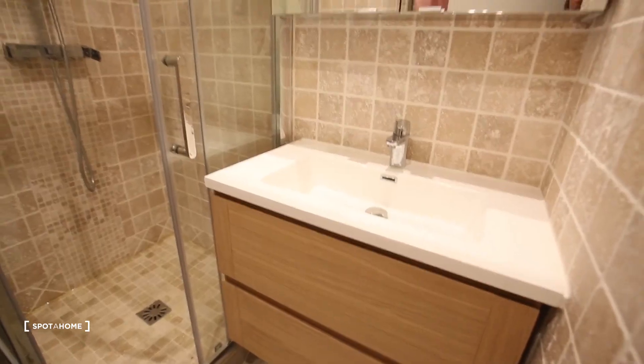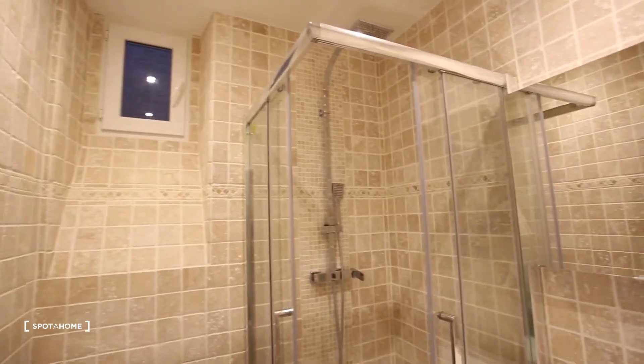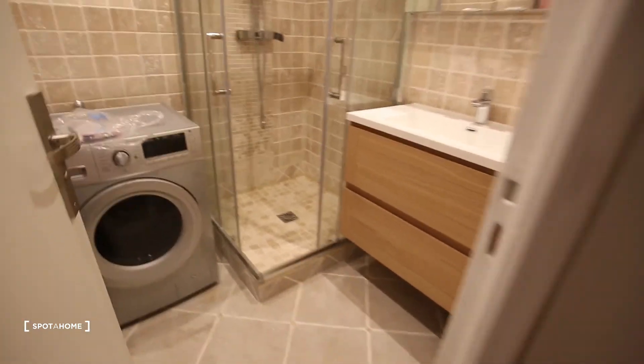So what's nice is that when you live here with a friend or something, you have just your own bedroom and a shared shower, and here you have a little window. So that's really, really nice.